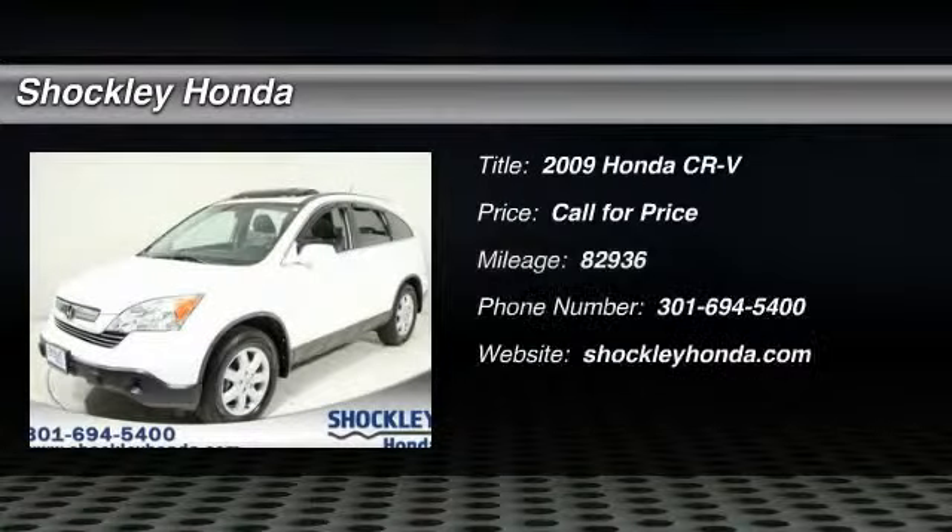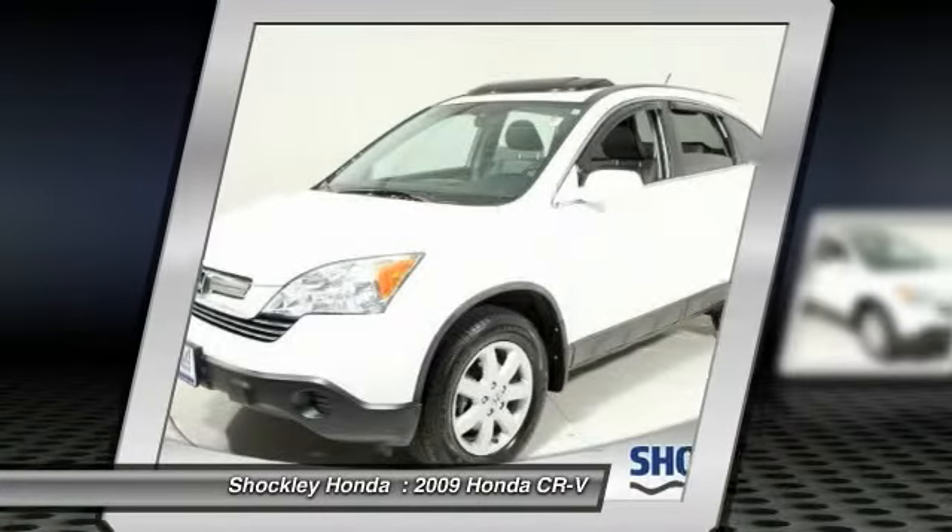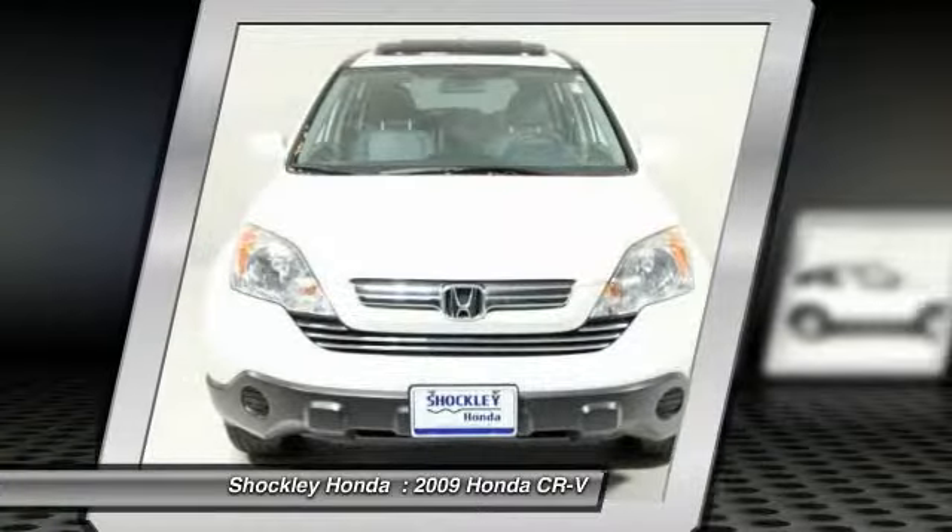The 2009 Honda CR-V — a top recommended vehicle because of its car-like driving manners, good value, cool technology, and comfy interior.